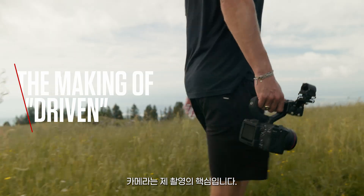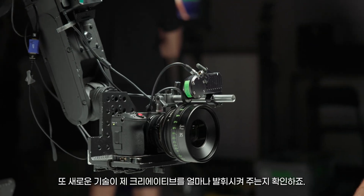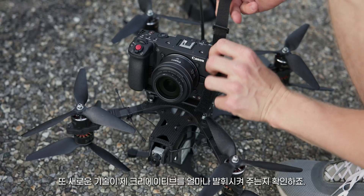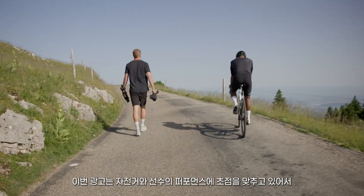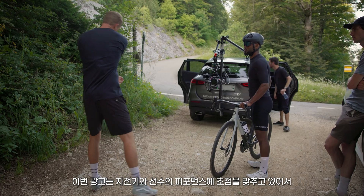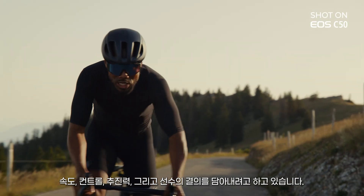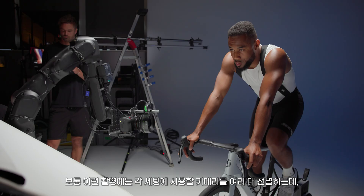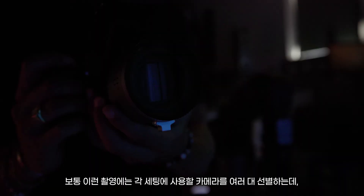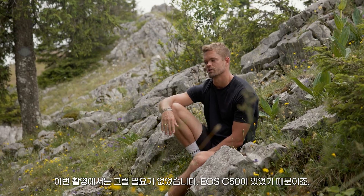The camera is at the center of my films. If I use a new one, I need to see how it performs in real life and what that new tech can do for my creative. I'm making this ad focused on the performance of a bike and an athlete. I need to capture the speed, the control, the drive and the determination. Usually for a shoot like this I will need several bodies carefully selected for each setup, but making this film was different because the EOS C50 is different.